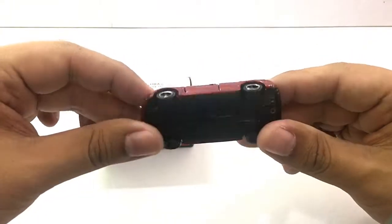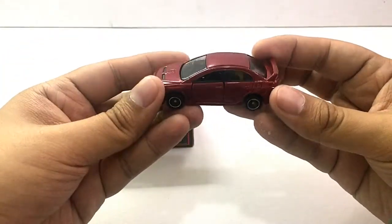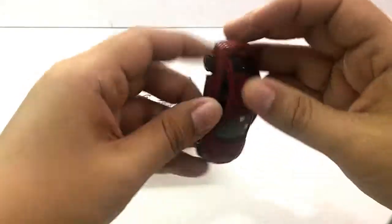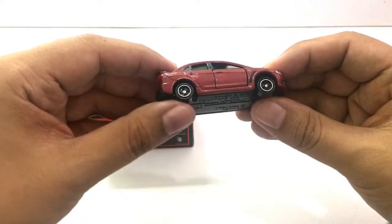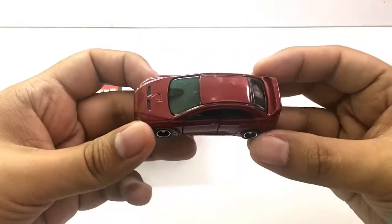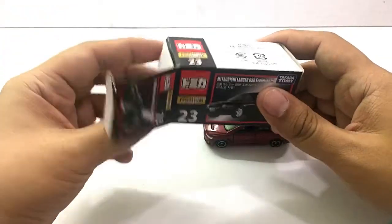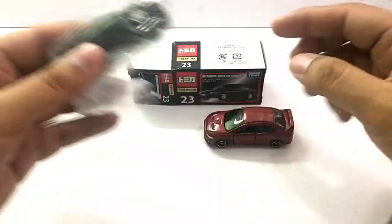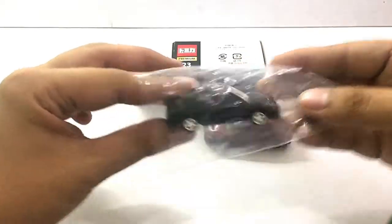This basic Lancer Evo 10 has a maroon red color, it has opening doors, and it has the standard rims for the Tamika basic cars. It still looks pretty good overall.